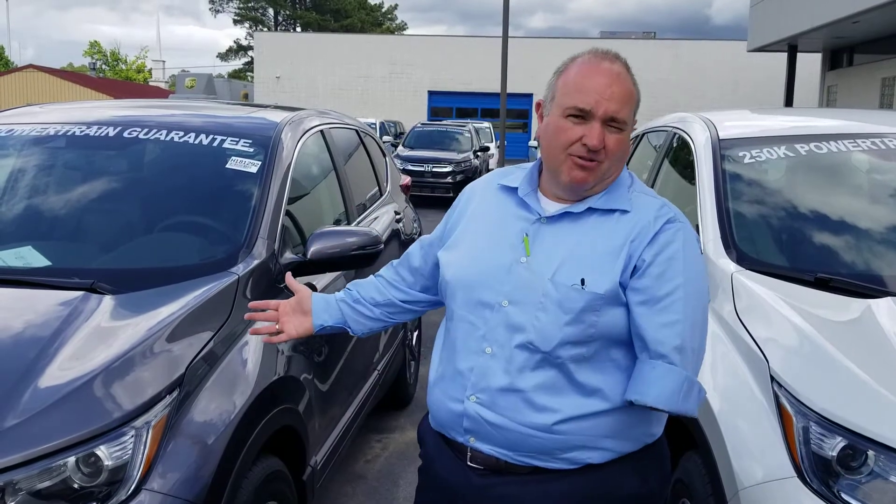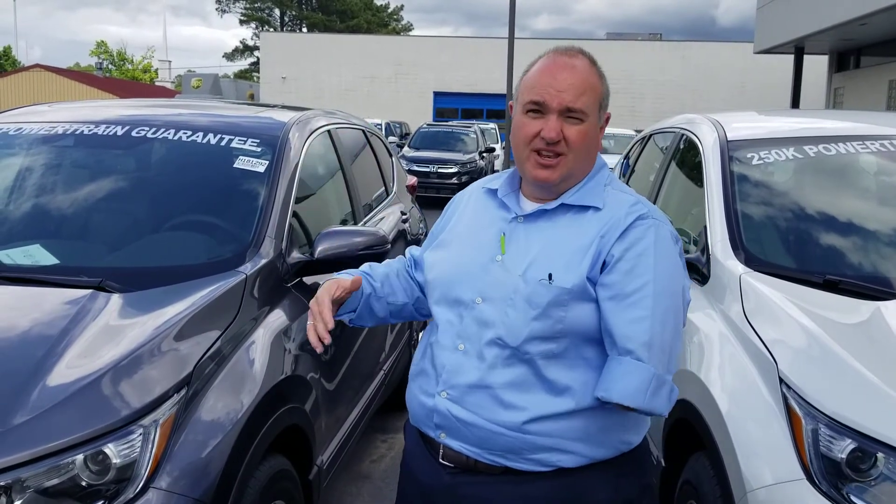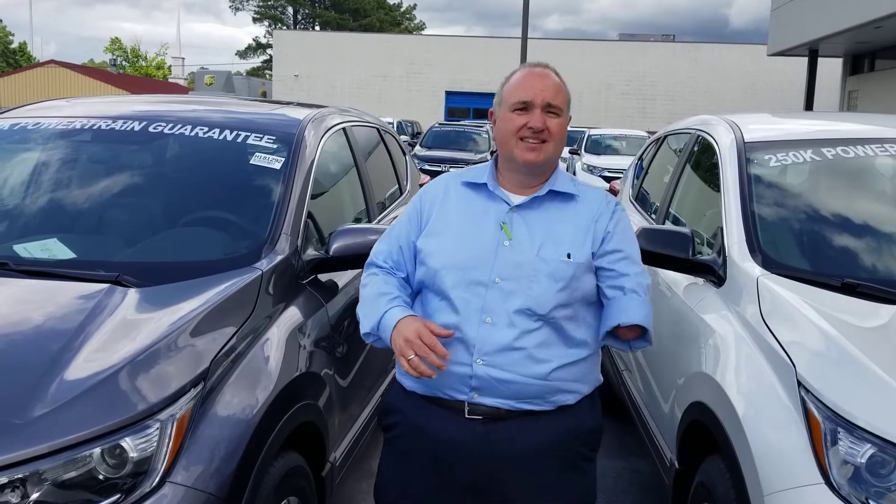These vehicles come loaded up. They were just remodeled last year. It's got a power tailgate on the EXL as well as your backup camera, your Bluetooth, and your Honda Sensing package, which is super nice. Got that adaptive cruise control and a new turbo engine to make it quicker.